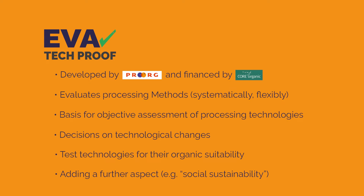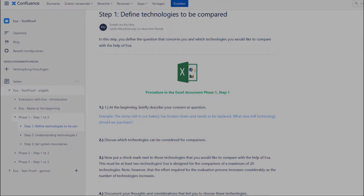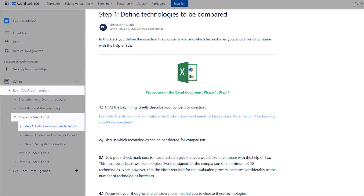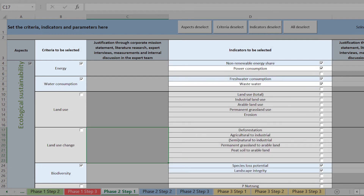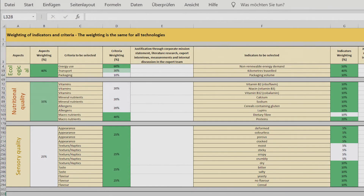So what exactly does an evaluation of processing technologies with EVA look like? First, the user defines their process steps. Then they select their criteria and indicators to analyze and evaluate their process chain. In the last phase, they weight all indicators so that EVA finally evaluates the technology automatically.